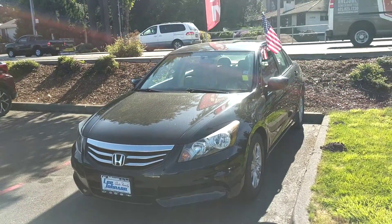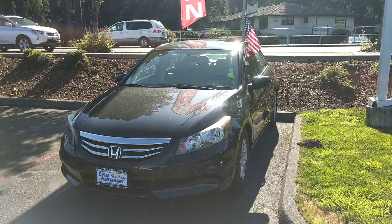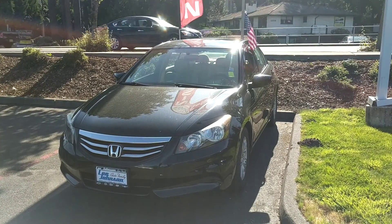Hi, Lori Anthony here, reaching out from Lee Johnson Nissan, shooting a quick video preview of that Accord you were looking into online.